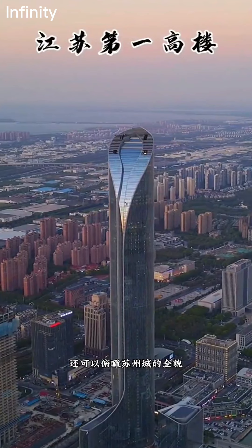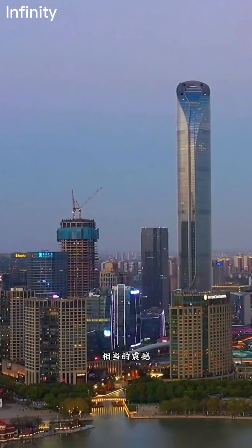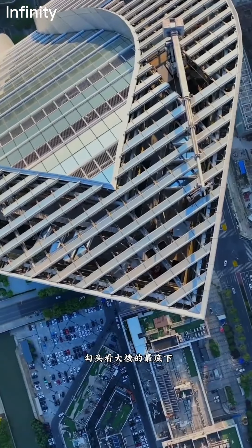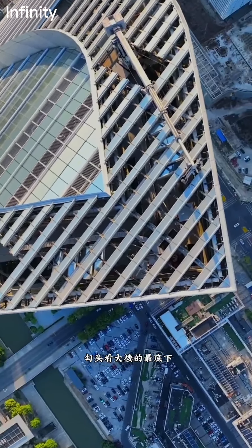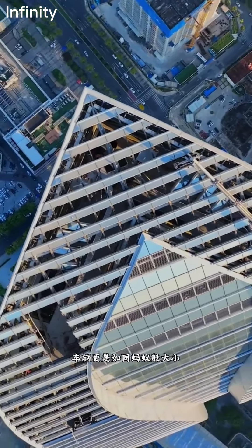Tourists visiting the top-floor observation deck can enjoy a stunning panoramic view of the entire city of Suzhou. Looking down from this vantage point, vehicles appear as tiny as ants. The building covers a total area of approximately 380,000 square meters.